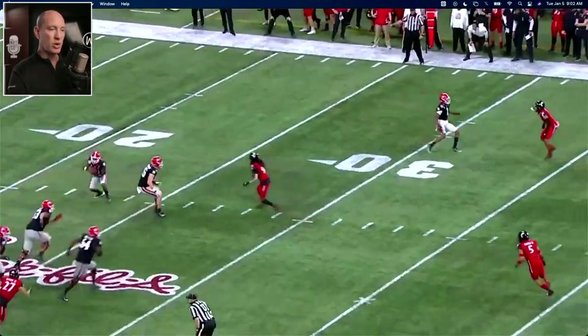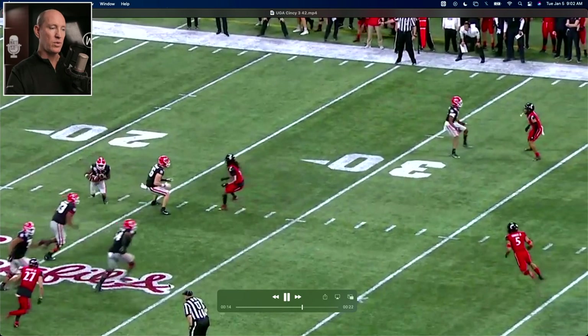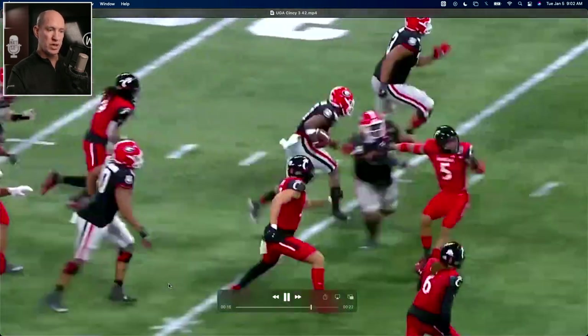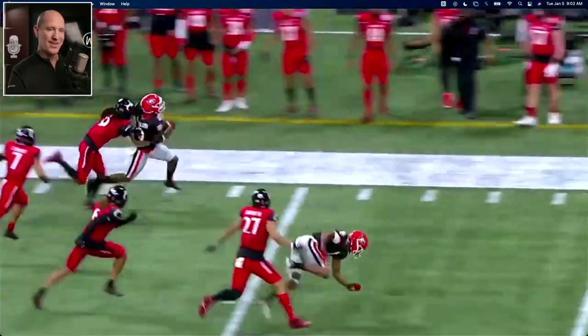One more look at it — you can kind of see what's happening with the advantages. From this view you can see you've got three Cincinnati defenders and already four blockers for Georgia — a big numbers advantage. Watch out, 73 — sniper got him. Big play.